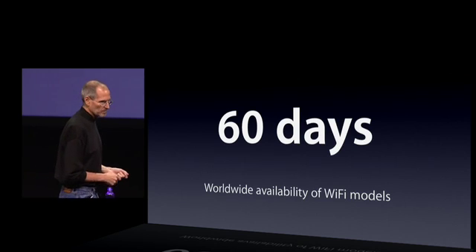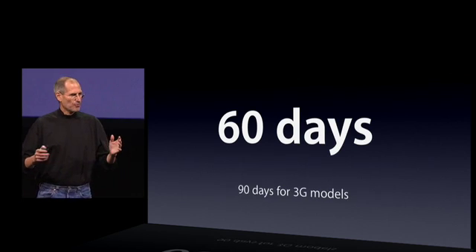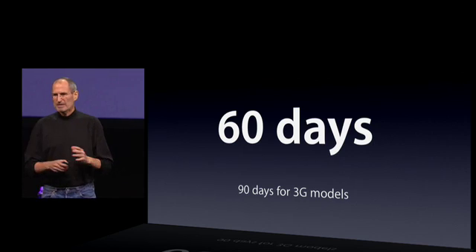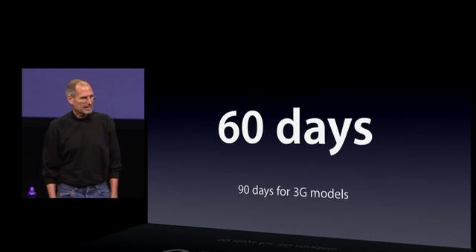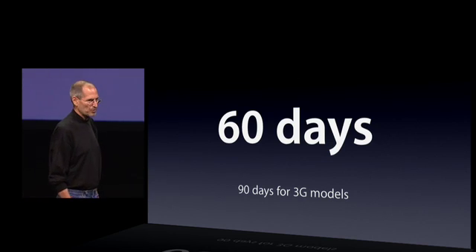Of the Wi-Fi models, it'll take us probably another 30 days beyond that to get the 3G models through the approval process with the carriers, and so within about 90 days, we'll be shipping the 3G models.